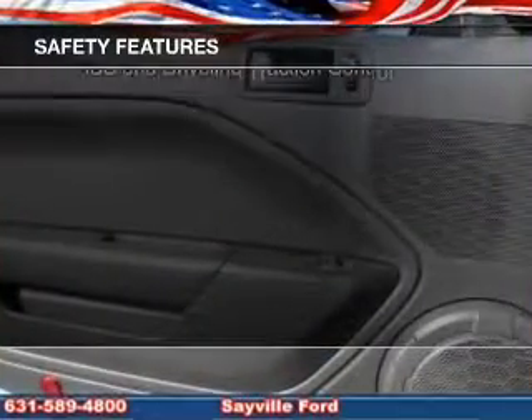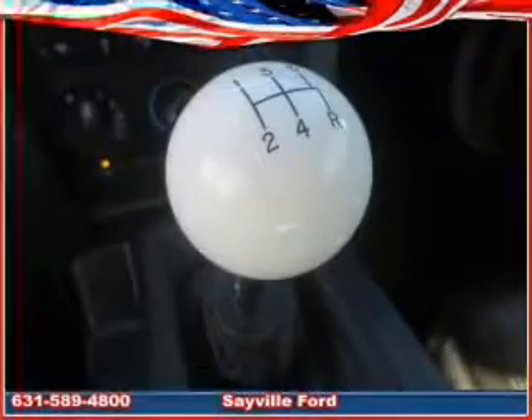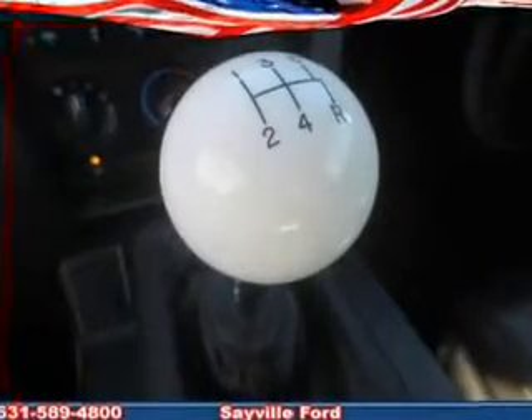Fog lights, traction control, a passenger airbag, low tire pressure warning, front ventilated disc brakes, and anti-lock brakes.